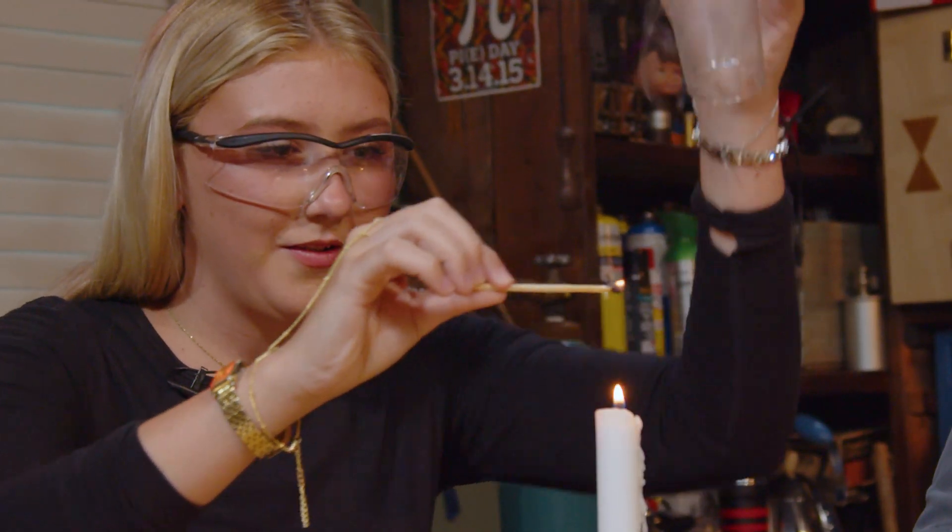Oh look at that nice long string of air. Oh did you see that? That was cool. Oh my gosh. That was good.